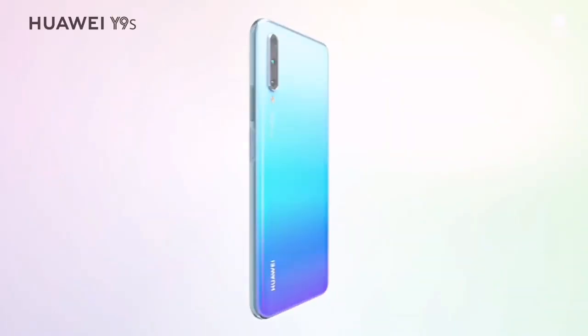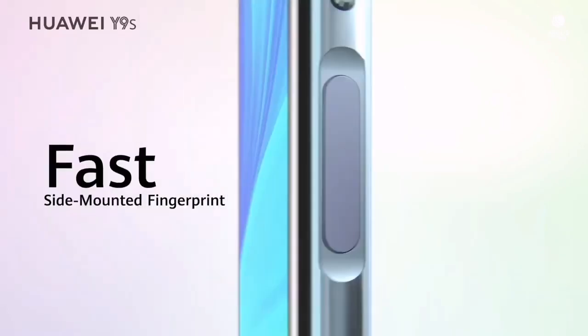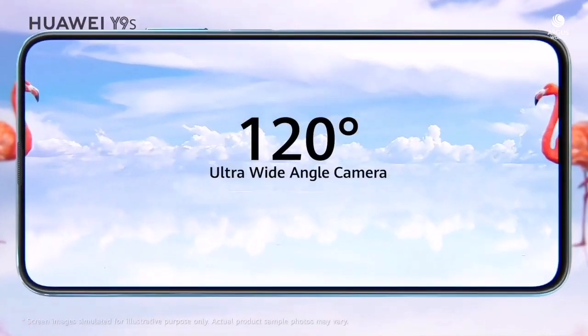Now users of this phone are starting to receive EMUI 10 around the globe. The Android 10-based EMUI 10 brings new changes in the UX design, including magazine-style UI layout, Miranda colors, dark mode, golden icons, new animations, and improved privacy features.